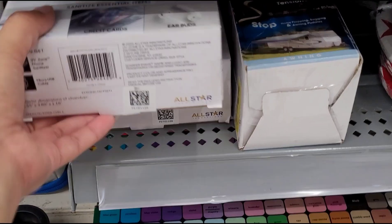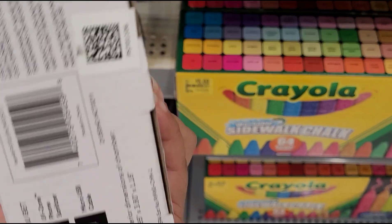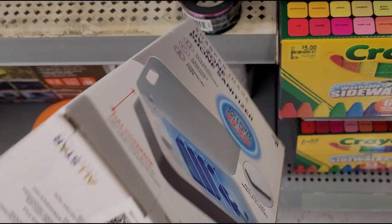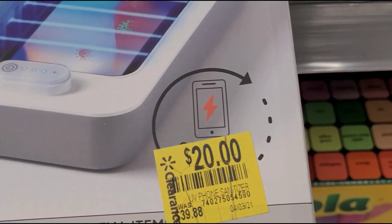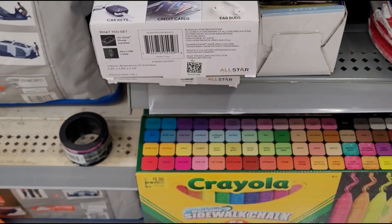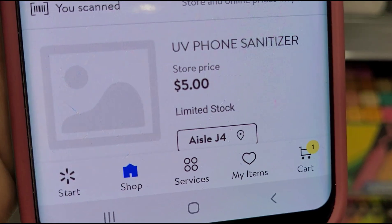I scanned this phone sanitizer right here — let me show you the barcode. This one didn't have a clearance sticker anywhere, but this one did. It says was $39.88, and they have it marked at $20, but when I scan it, it's ringing up at a cheaper price. Let me show you — it's ringing up for five dollars.